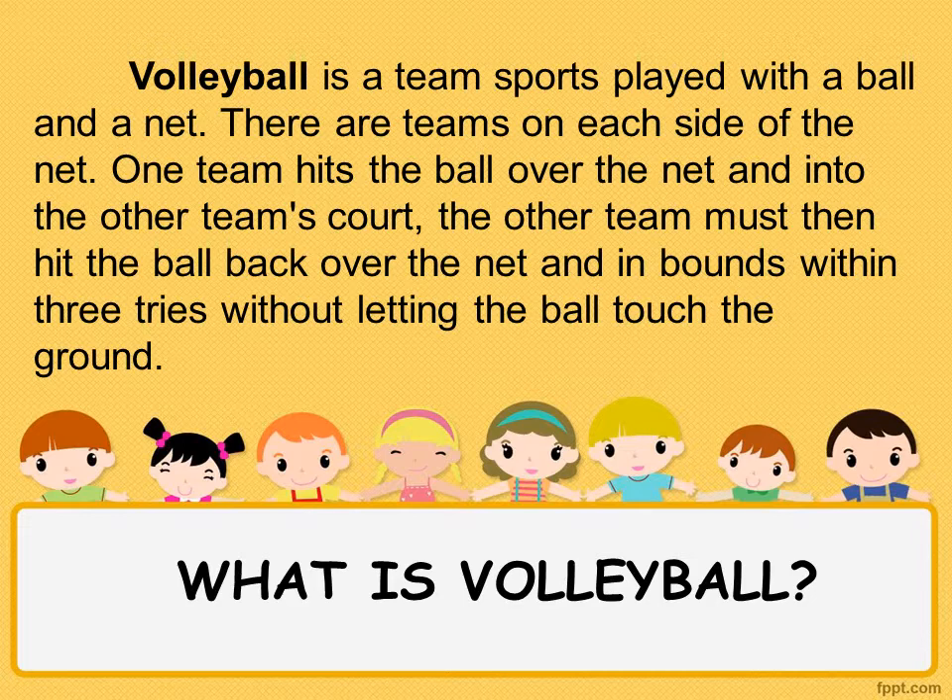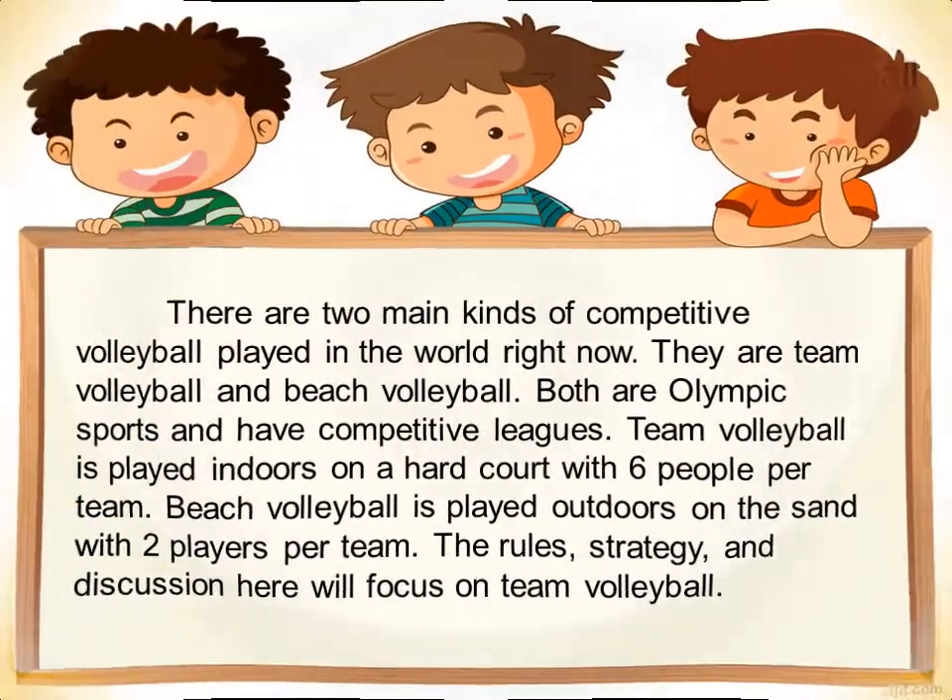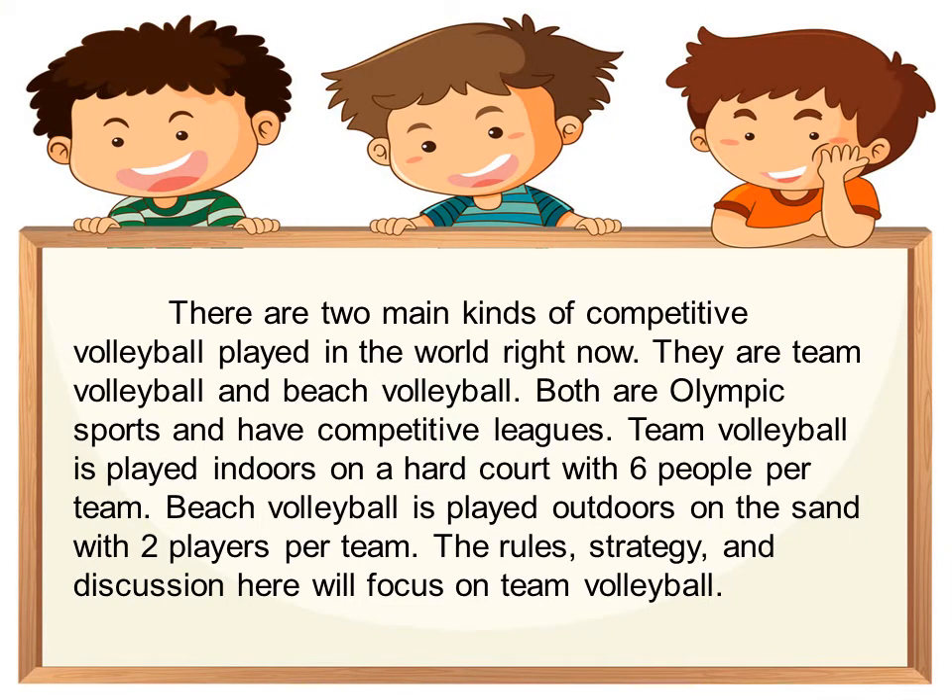Volleyball is a team sport played with a ball and a net. There are teams on each side of the net. One team hits the ball over the net and into the other team's court. The other team must hit the ball back over the net and inbounds within three tries without letting the ball touch the ground. There are two main kinds of competitive volleyball: team volleyball and beach volleyball. Both are Olympic sports and have competitive leagues. Team volleyball is played indoors on a hard court with six people per team. Beach volleyball is played outdoors on sand with two players per team. The rules, strategy, and discussion here will focus on team volleyball.